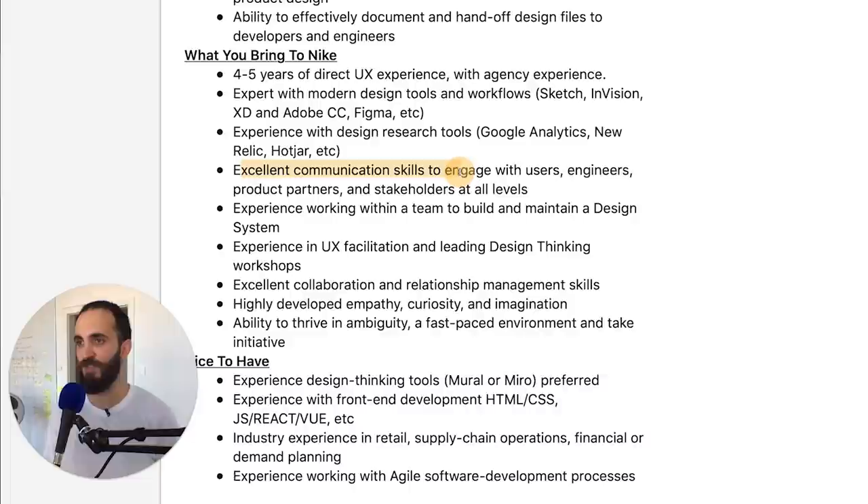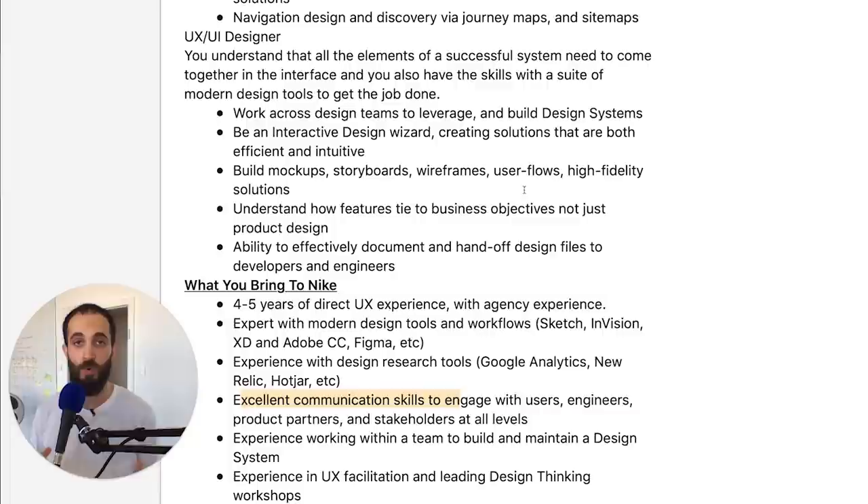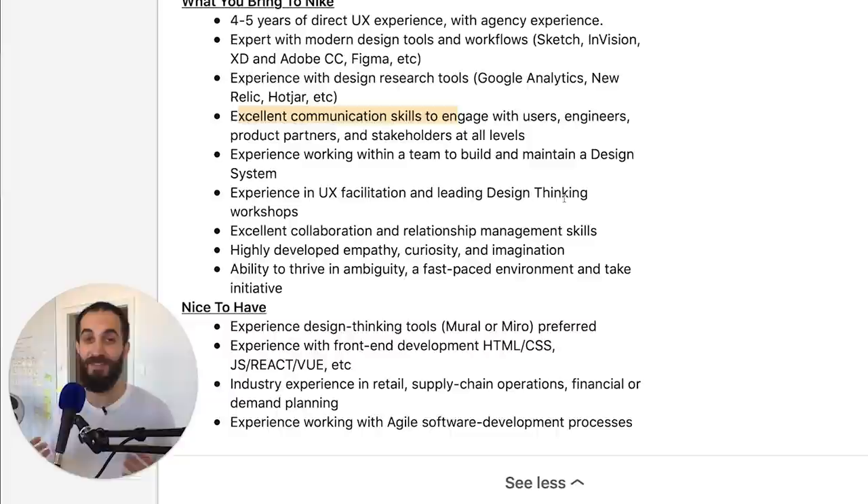Again, here you see excellent communication skills emphasized — they've really stressed this throughout the whole job posting. That's what makes it really key for you to practice what you're going to say before you go in there. Because like I said, you're going to feel under pressure and you're not going to talk at your usual level of confidence — you're going to forget some stuff. It's really good to practice as much as you can beforehand. At the end of the day, if you're going to a Nike interview and you haven't practiced and you bomb it, you only have yourself to blame. If you want to work at a very cool company, you need to do the work required.